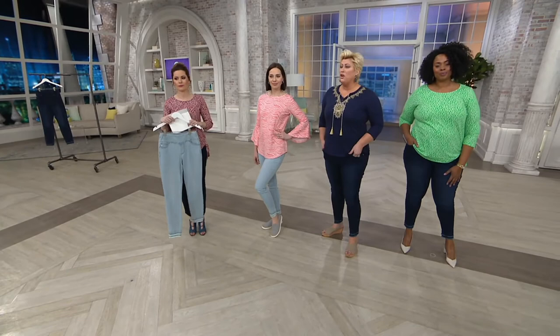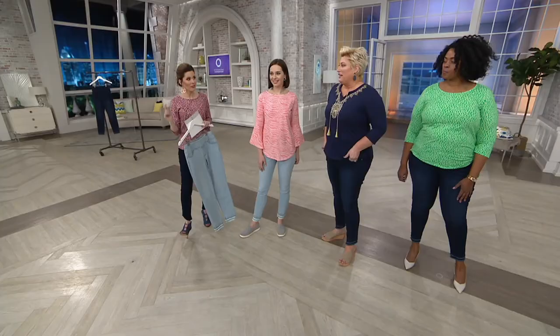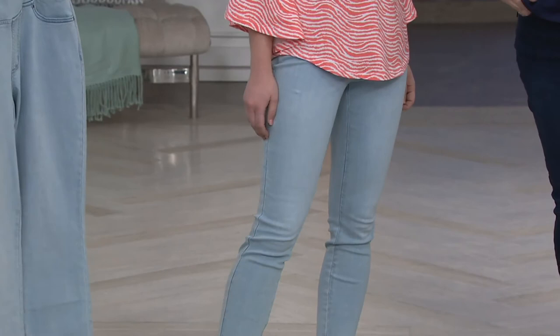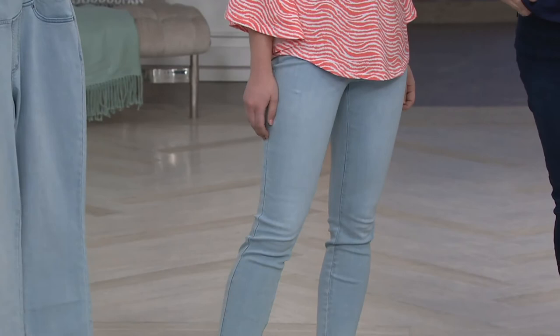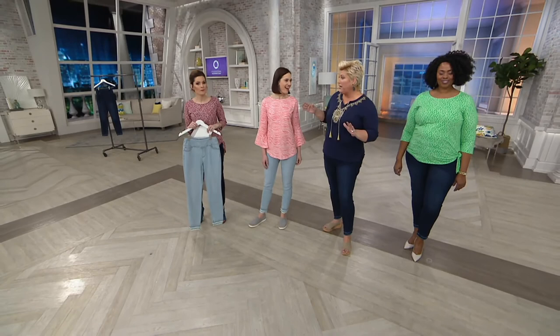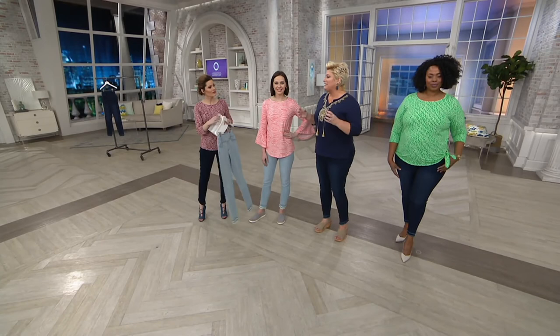You guys are starting to trust the Belle by Kim Gravel brand because we are figure focused, not fashion focused — well, figure focused with fashion. The fashion comes second. Most designers put fashion first, but I want you to feel good in your own skin. When you slip on these triple luxe double frayed jeans, I want you to say, 'I like the way I look just as I am.' That's why they call me the Queen of Jeans — all body styles look good if you put the right thing on them.